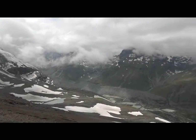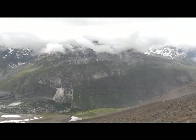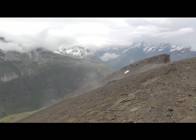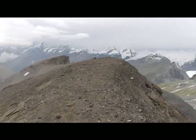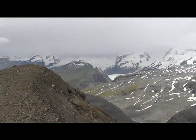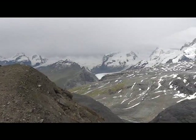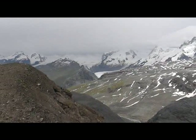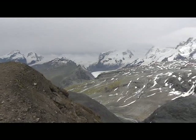Here's the Zmut Valley. The trail that we're coming up right here goes all the way back around this mountain in the distance — that's Monte Rosa, the highest point in Switzerland, sitting right on the border of Switzerland and Italy. You can see the Gorner Glacier coming down below it, and the Gornergrat Ridge off to the left — another beautiful viewpoint.